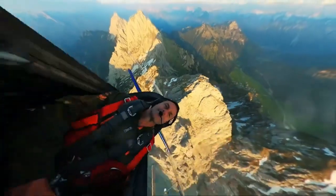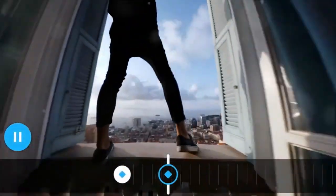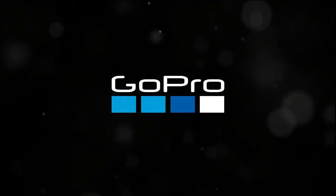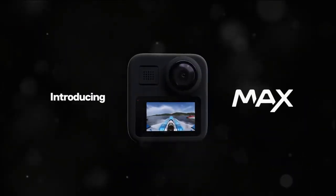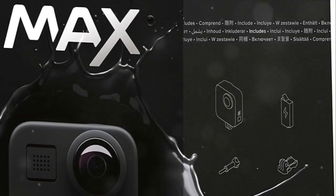Achieve a cinematic look with horizon leveling, ensuring smooth level footage. Capture stunning panoramas with Power Pano and experience true-to-life 360 audio. Customize shots with four digital lenses and create time-lapse videos with MAX TimeWarp. Equipped with accessories for any adventure — capture every moment from every angle with the GoPro MAX.